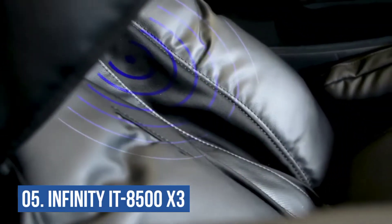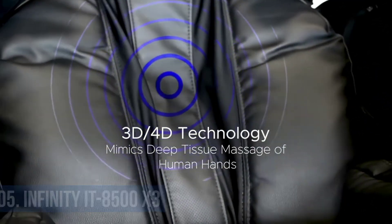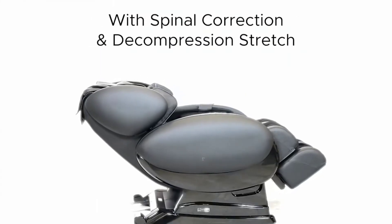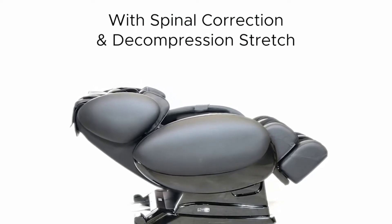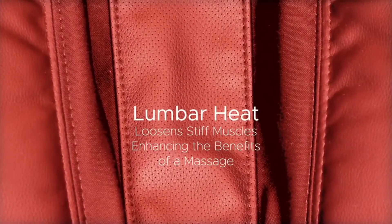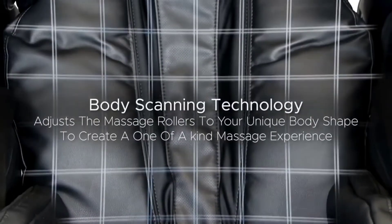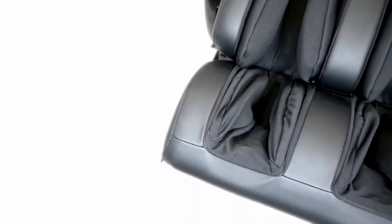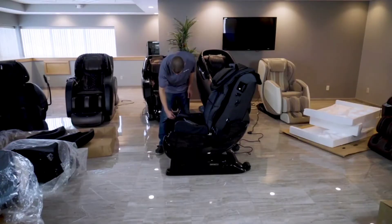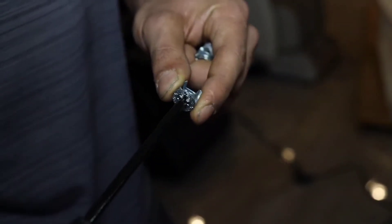Number 5: Infinity IT8500X3. Quality, innovation, and comfort were all taken into consideration when designing the Infinity IT8500X3 3D and 4D. Rejuvenating therapeutic massages that you can have daily in the comfort of your home can transform the way you perceive wellness, and it also helps to relieve pain naturally. Your neck, back, and shoulders will receive a deep tissue massage from the IT8500X3's 3D and 4D massage technology, which simulates the sensation of human hands stroking your body.